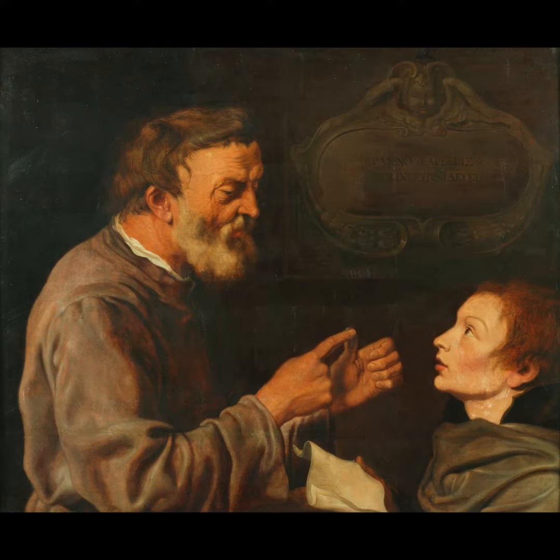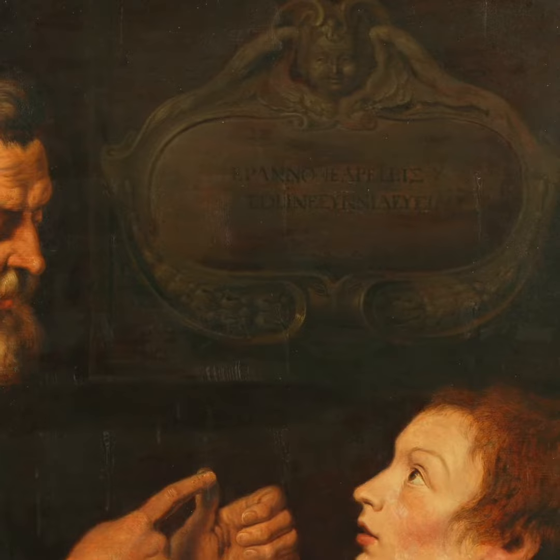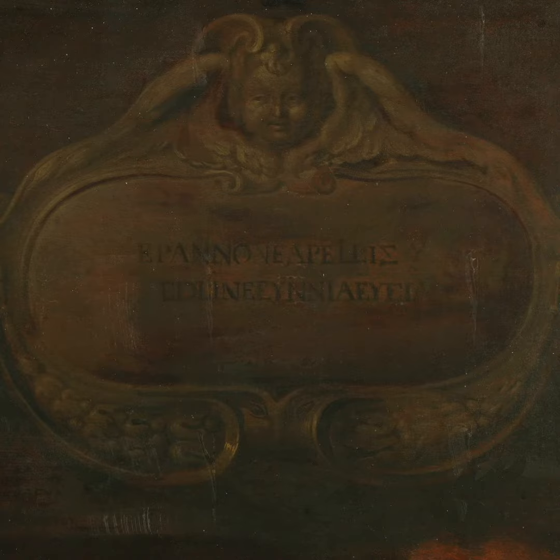They've also done a really terrible job in the engraving, in the cartouche at the back of the painting. Those are supposed to be Greek words. It's apparently quite similar to a phrase from the Greek playwright Menander that says, the reward of virtue is a good education. Now though, thanks to the restorer not really knowing how to make Greek letters, it's a little bit nonsensical.